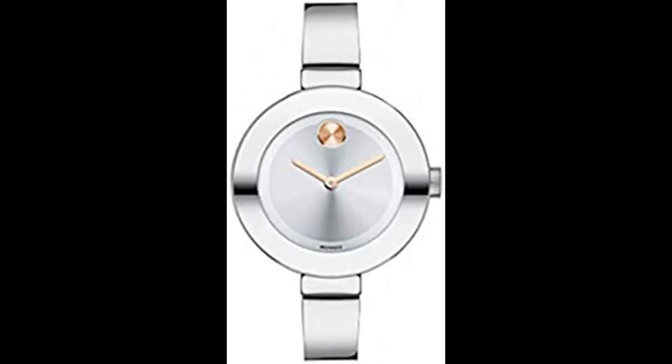Number 3. Movado Women's Bold Bangles Stainless Steel Watch. Elegant, modern design. The Movado Bold Women's Watch features solid stainless steel craftsmanship and a ring of mirror finish metalization beneath the edge-to-edge K1 crystal.